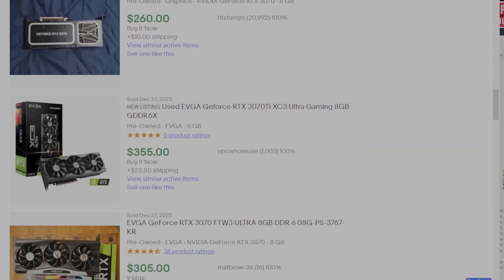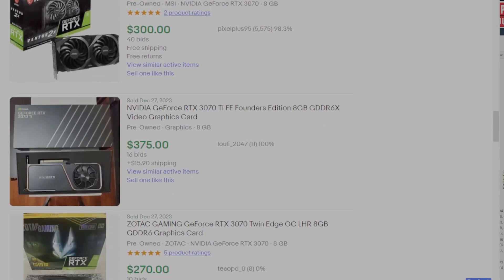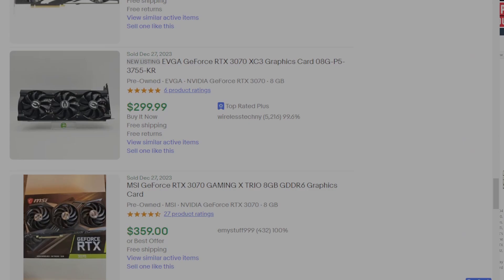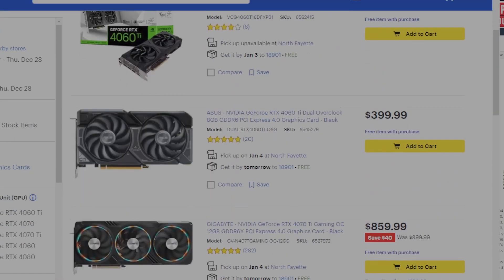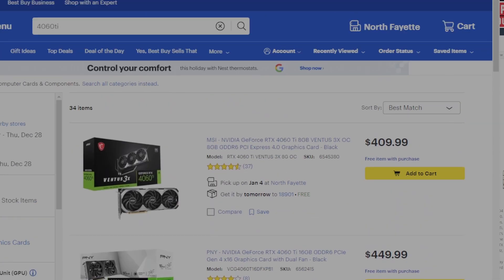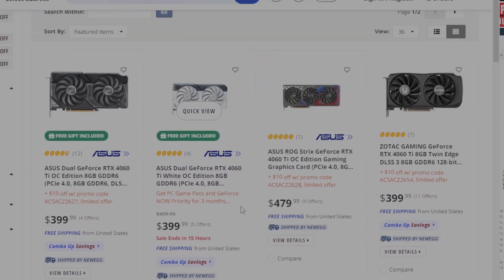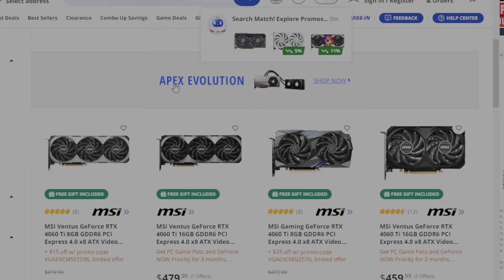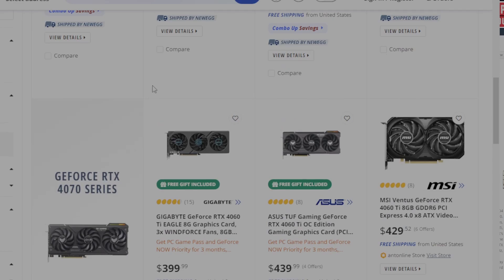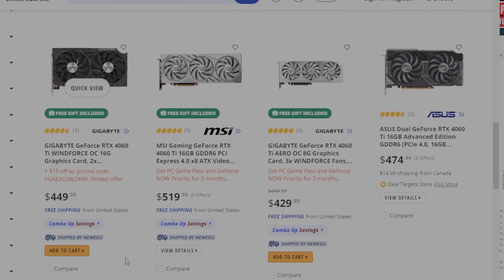I will be going off the MSRP of the 4060 Ti — those can be had for MSRP all over the place. As you can see here at Best Buy, you can easily get them for MSRP, and here on Newegg, you can get them for MSRP as well. This video will not cover the 4060 Ti 16GB as it is hot garbage as far as mining is concerned, and you should avoid it at all costs.